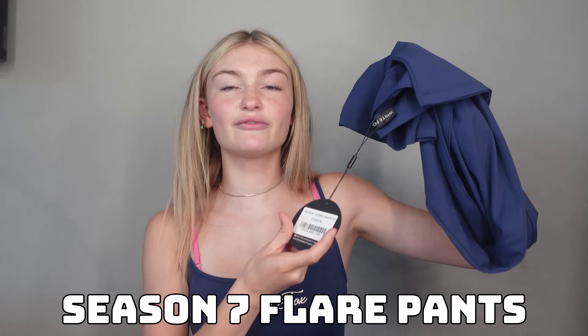Starting off with the Season 7 flare pants in a size extra small. You guys might be thinking they look kind of familiar because they literally match my tank top. Isn't that perfect? I love navy blue because I feel like when I wear it, it makes my blonde look blonder. I'm so excited to try these on because this outfit together is gonna be so cute. These are size extra small — I think they're gonna fit. Let's try them on.